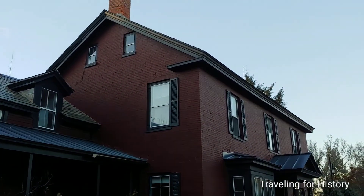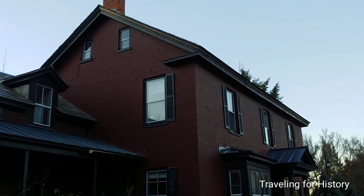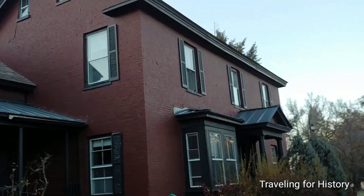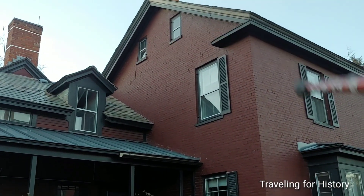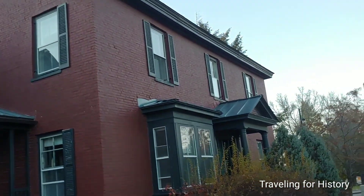It reminds me of Greek Revival style, but actually federal style — I'm guessing for this portion of the building — with certainly a Greek Revival style flair. Built in 1809, that would be early for Greek Revival style, but not for Federal. So let's talk about the Federal style elements.